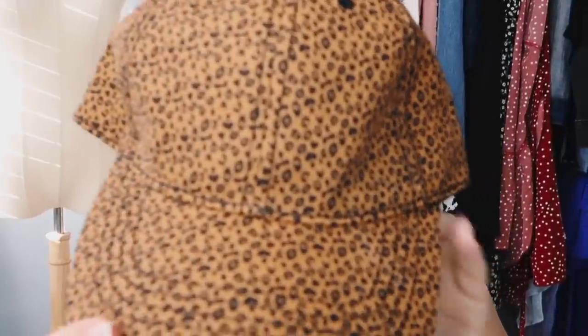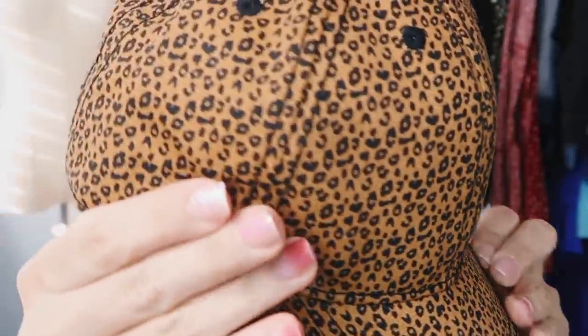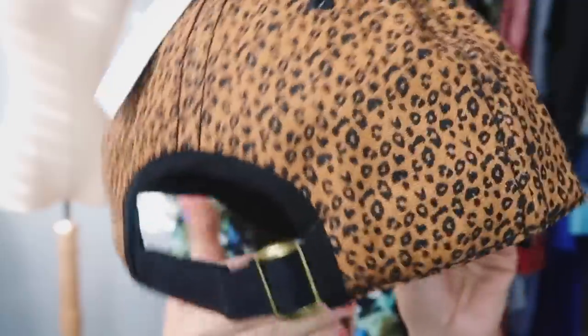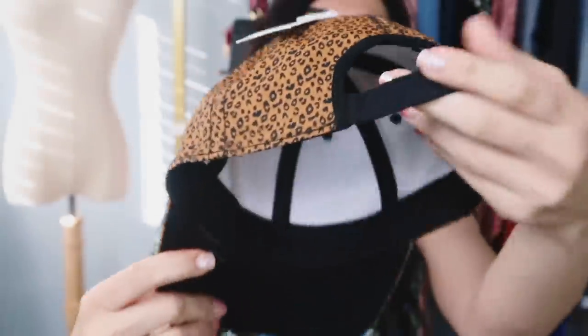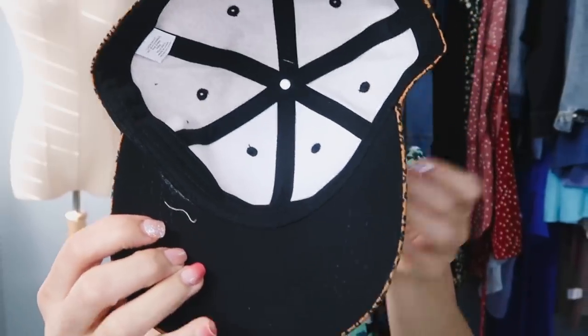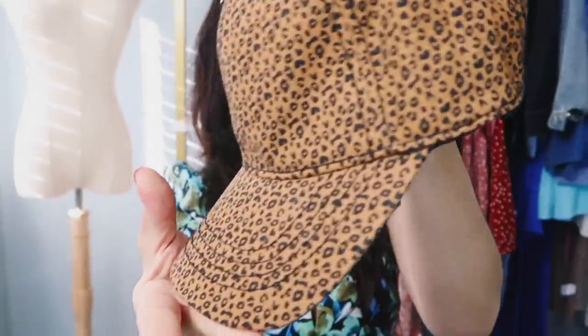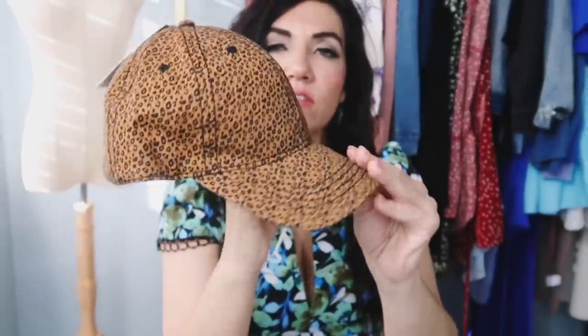I also picked up this cap from Time and True — this one is in the leopard print. It has all that stitch detailing in this kind of canvas material with the gold buckle detail on the back, so it is adjustable. These are $7.98 and they come in lots of different prints and colors. I just think this is such a good spring and summer staple — you could throw it on with like a black bikini when you're bringing the kids to the pool.